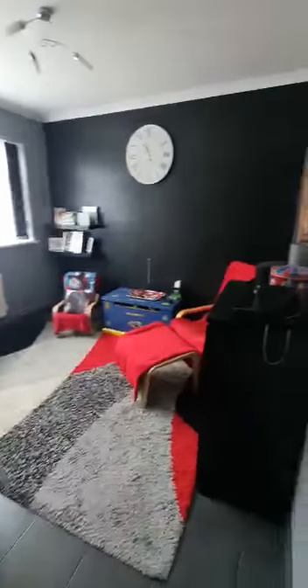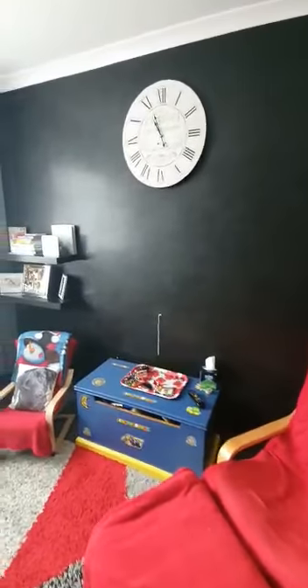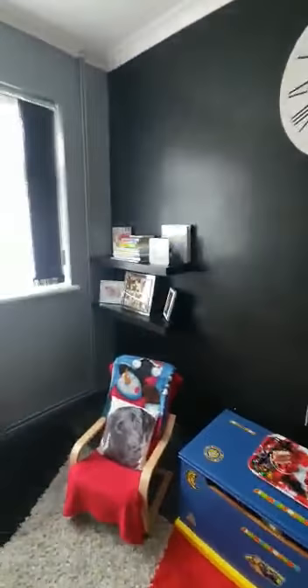The first room as you come in is one of the bedrooms — a very good sized double, currently used as a second reception room for the grandkids. It has a lot of different uses, with very high ceilings, a nice big window, and a really grand feel.